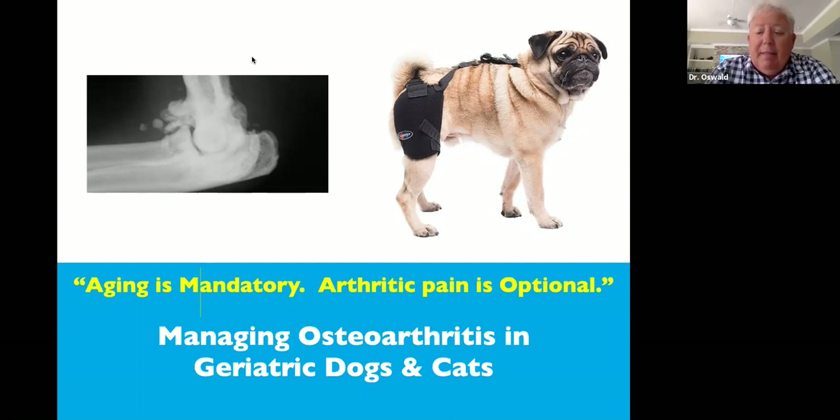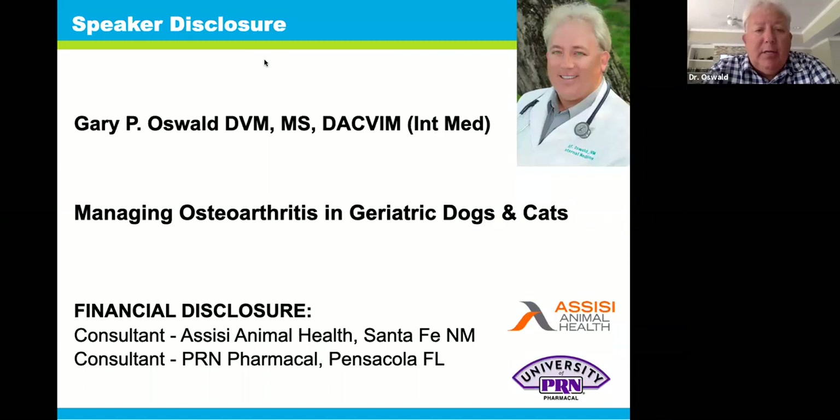Good morning or good afternoon, depending on what time zone you're in. I'm Dr. Gary Oswald, coming to you from Clearwater, Florida — a rainy, overcast Clearwater today. We're going to talk about osteoarthritis in geriatric dogs and cats. Most of my background in internal medicine has involved primarily kidneys and urinary tract issues, and aging and the kidneys certainly go well together. From a financial disclosure, I'm a consultant for CC Animal Health and PRN PharmaCal, which you'll see information from both companies in today's talk.